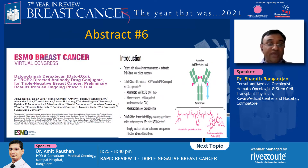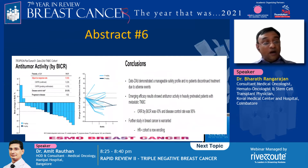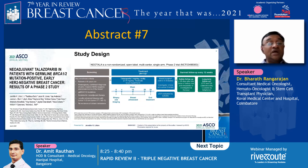Abstract 6 looks at a new agent: datopotamab deruxtecan. This drug has three components — a humanized anti-TROP2 IgG1 monoclonal antibody tagged with a topoisomerase inhibitor payload (an exatecan-derivative DXD) and a tetrapeptide-based cleavable linker. It was used in 40 heavily pre-treated patients. The waterfall plot and spider plot show good CR and PR. The overall response rate by independent committee was 43%, disease control rate was 95%, and it was well tolerated.